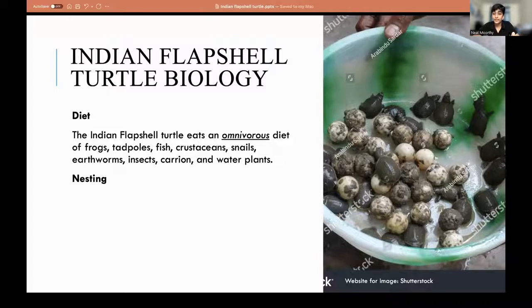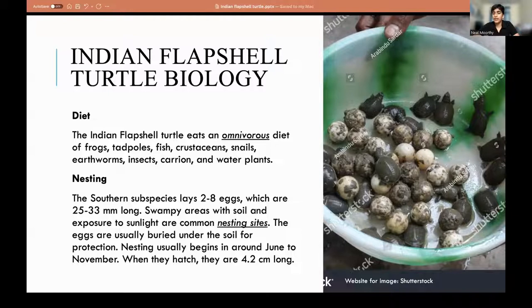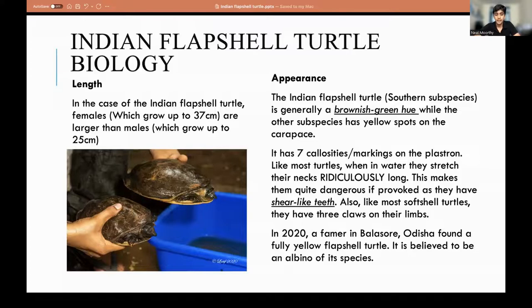The southern subspecies found on campus lays 25 to 33 millimeter long eggs in clutches of two to eight eggs. Swampy areas with soil and lots of exposure to sunlight are very good nesting sites. The eggs are buried under soil for protection and are spherical in shape. The nesting period usually begins around June to November. When they hatch, they are 4.2 centimeters long.